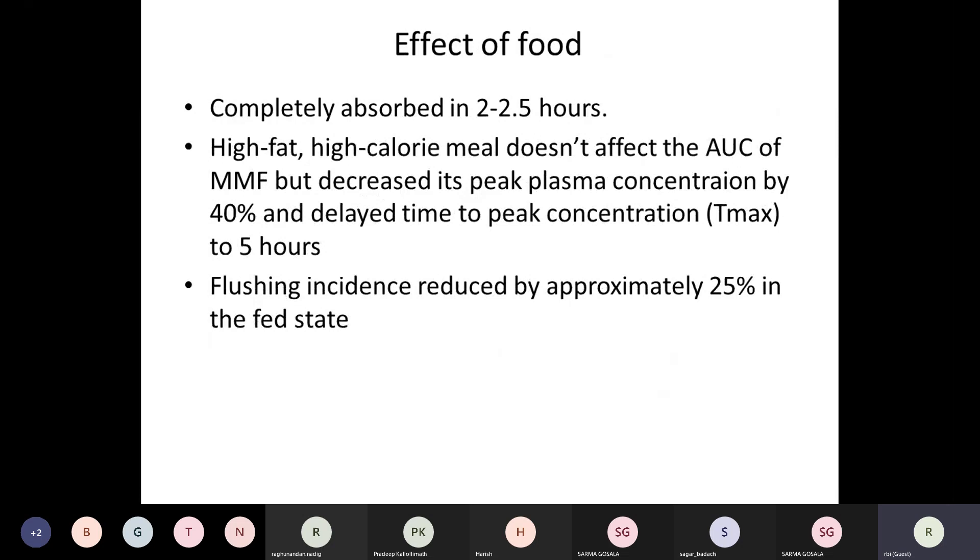Regarding the effect of food on DMF: the drug is completely absorbed in two to two-and-a-half hours. A high-fat, high-calorie diet doesn't affect the overall area under the curve of absorption, but it decreases peak plasma concentration by 40% and delays the time to achieve peak concentration to about five hours. To reduce side effects and prevent the peak from occurring, the drug is best taken with food. Taking it with food was found to reduce flushing incidence by almost 25%.